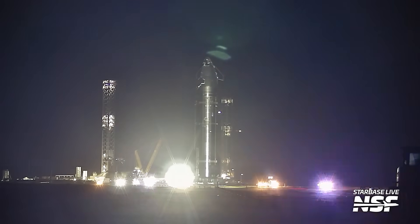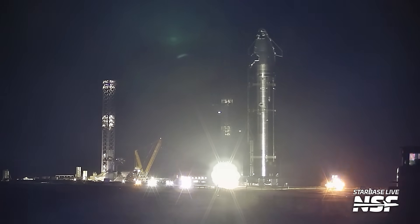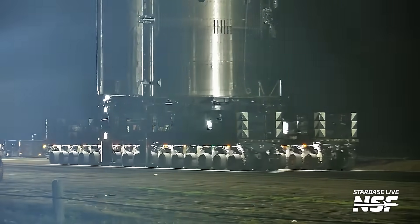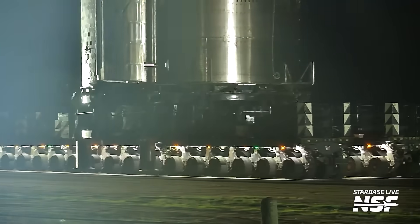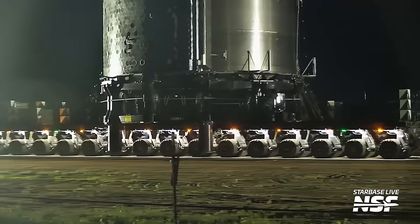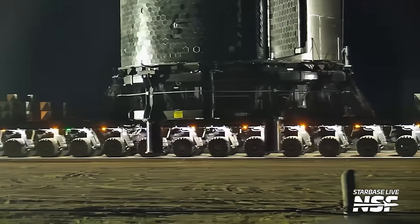Ship 37 is coming back to the production site, hopefully for the last time. If everything goes well, we hope to see the booster roll out. They need to demod the pad, roll out the booster, roll out the ship, make a full stack, and launch this thing.